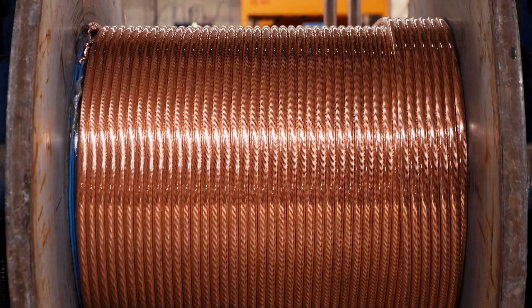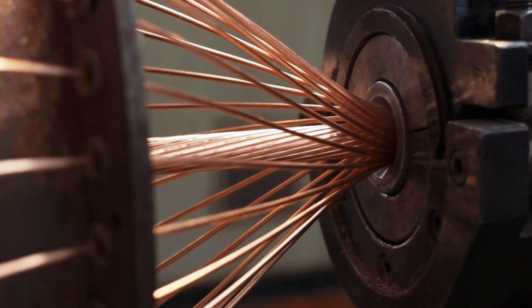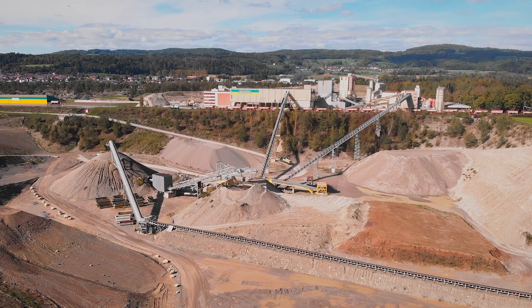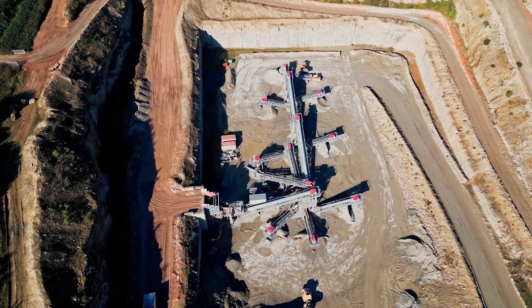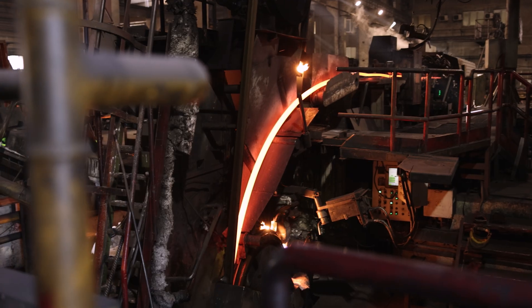Copper is a material known for its high thermal and electrical conductivity. It's also one of the few metals that can occur in nature in a directly usable form. Copper is sourced directly from copper ores, where the extraction process includes mining, crushing, smelting, refining, and more.